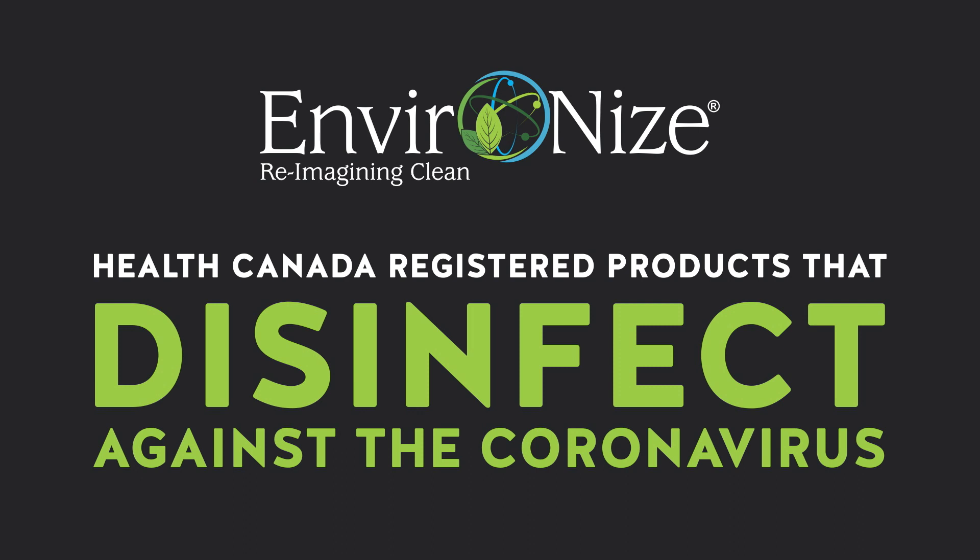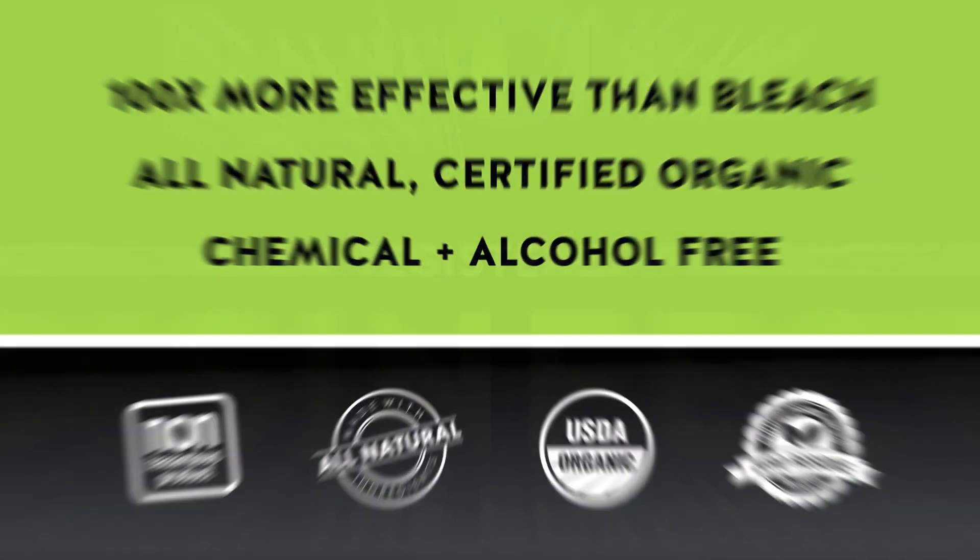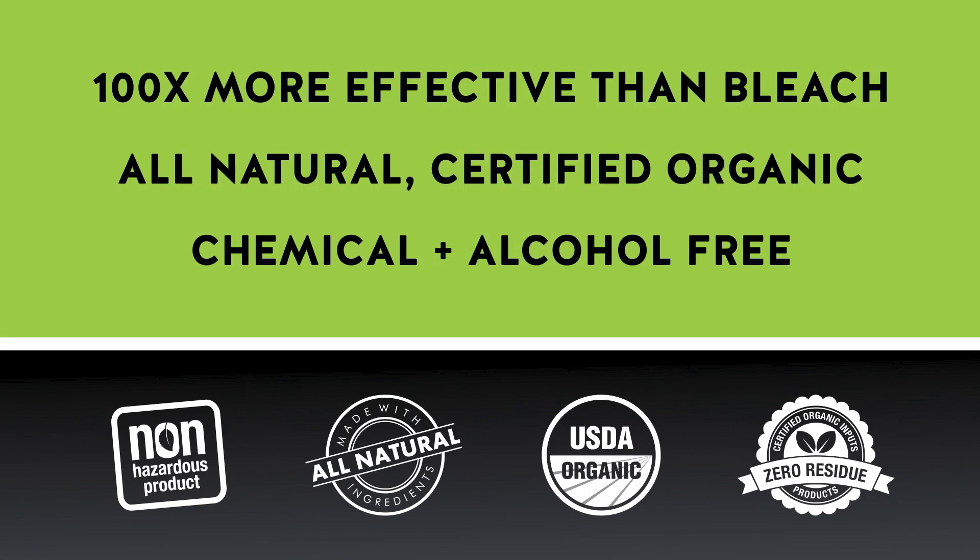Environize, reimagining clean. Health Canada registered products that disinfect against the coronavirus. A hundred times more effective than bleach. All natural, certified organic, chemical and alcohol free.